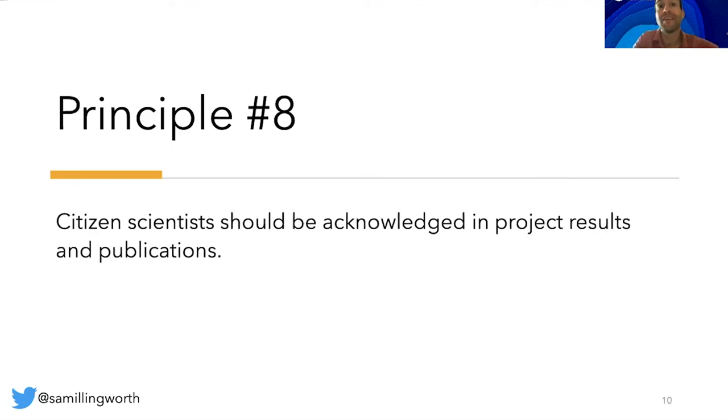Principle number eight: citizen scientists should be acknowledged in project results and publications. Some citizen science projects list all citizen scientists as co-authors in any journal articles that result from the initiative. However, this is not always possible because of the strict policies that some journals — incorrectly, in my opinion — have in place. In such instances, the professional scientists involved might consider publishing in a journal that allows citizens to be listed as co-authors, even if only collectively, advocate for the journal to change their policy, or at least list the citizens in the acknowledgement section of the article.